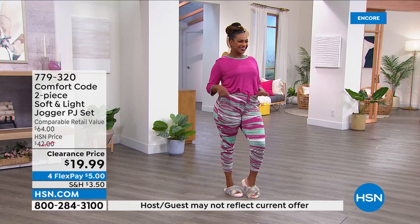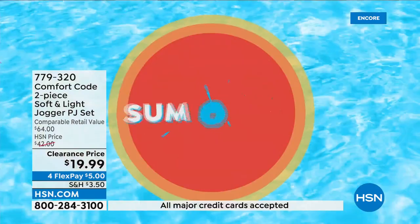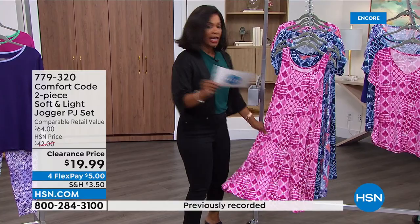Definitely stay with us — we'll get to that in just a little bit, but if you don't want to wait, it's 779-320. That's the number to get that home. We are going to start off with brand new, and we have quite a few brand new items for you in this show.